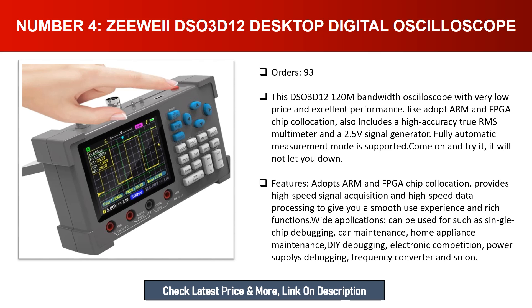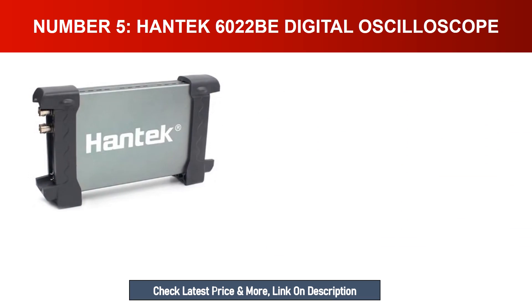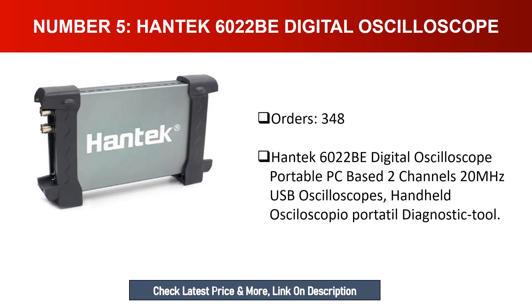It has wide applications including single-chip debugging, car maintenance, home appliance maintenance, DIY debugging, electronic competition, power supply debugging, frequency converters, and more. Number five: Hantek 6022B digital oscilloscope — a portable PC-based two-channel 20MHz USB oscilloscope, also serving as a handheld diagnostic tool.